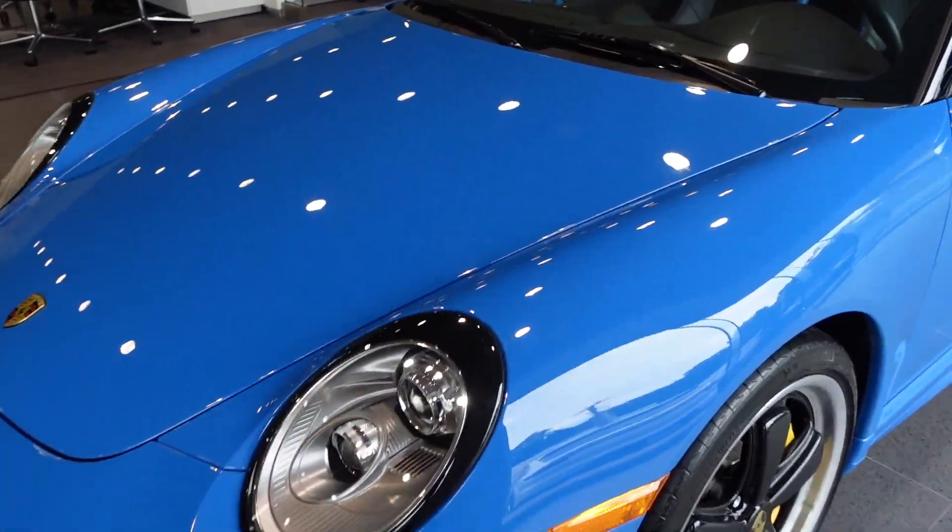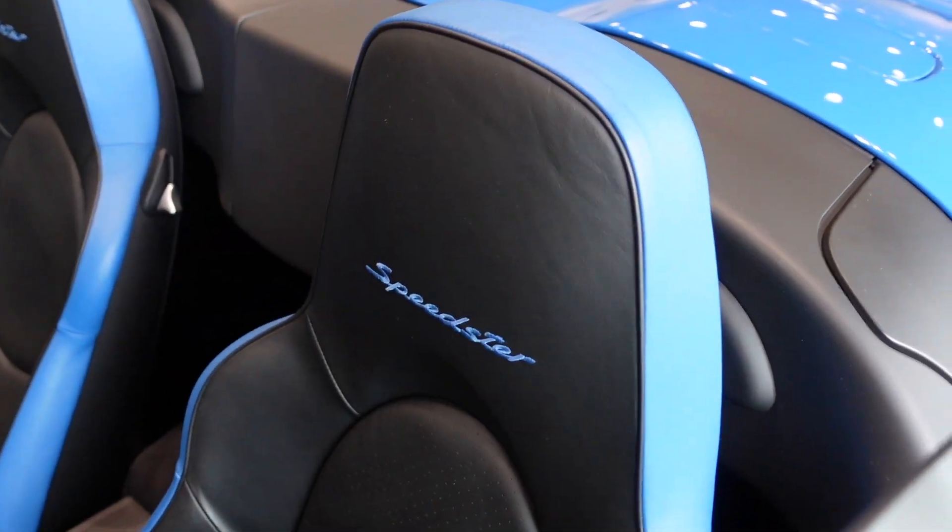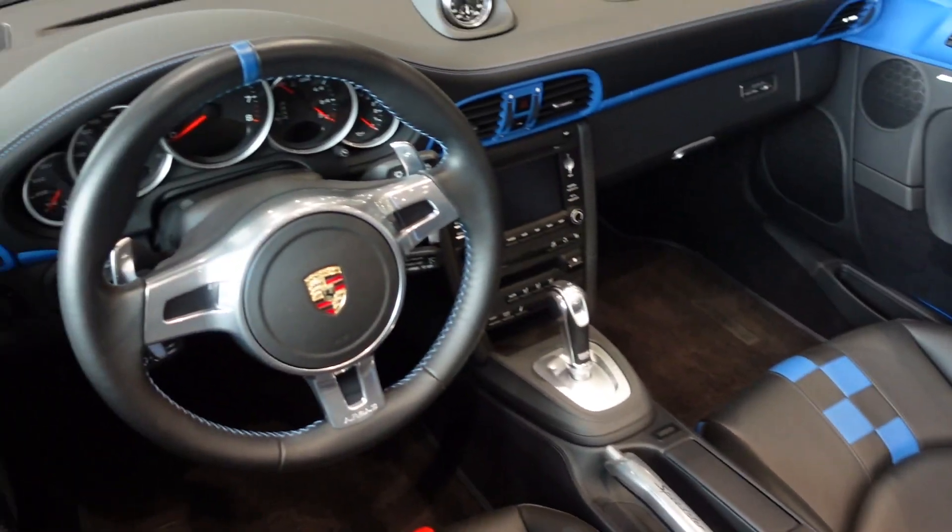Inside Porsche Greenwich, we've got a 2011 Pure Blue Speedster with a black and blue leather interior.